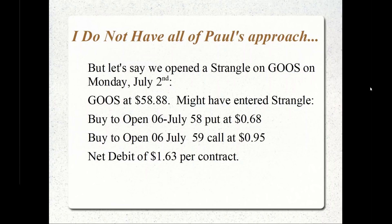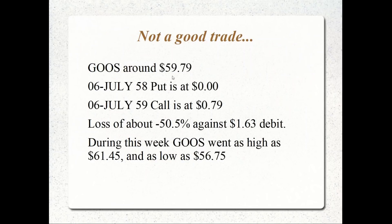My total debit for these two options would be $1.63 per contract on the position. This was not a good trade. GOOS at about 3:15 p.m. Eastern Time today was at $59.79, so the call was at about $0.79 and the put essentially $0.80 back on a $1.63 debit — a 50.5% loss.